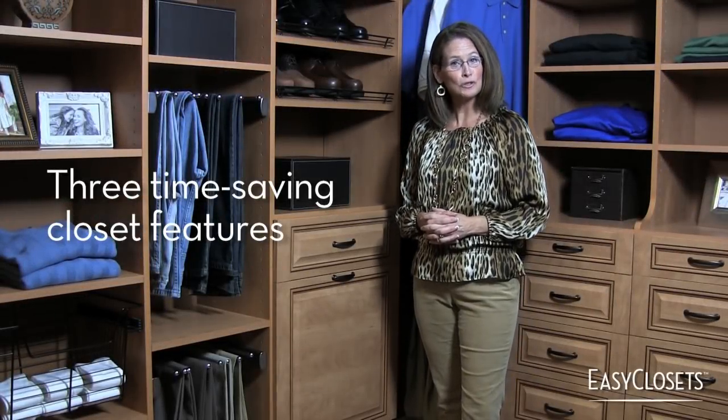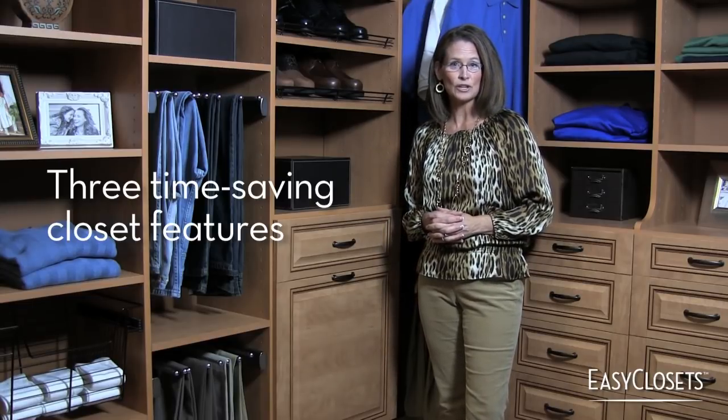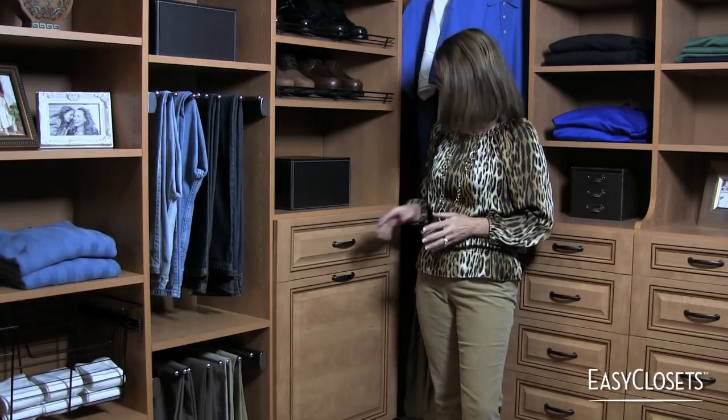Smart closet design can truly save you time when you make sure to consider innovative solutions that use hideaway storage and keep you moving through the process of getting dressed. First, consider a hideaway hamper.